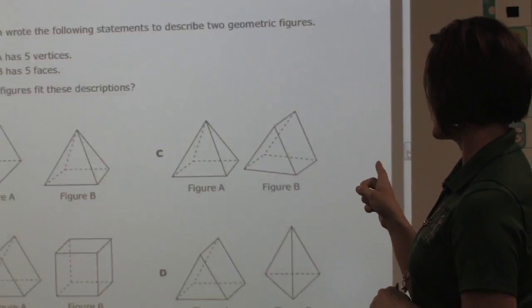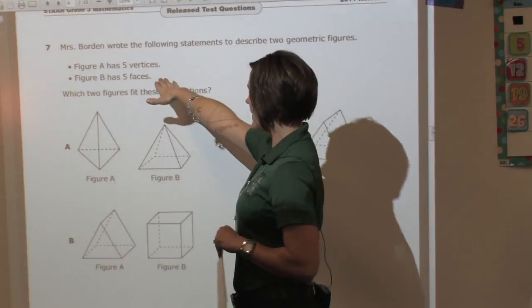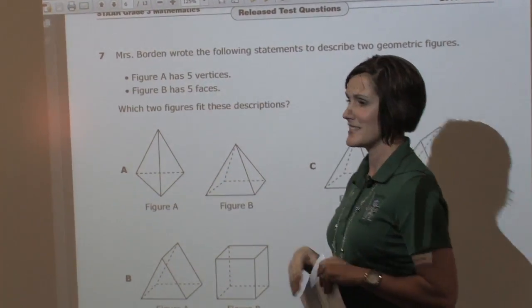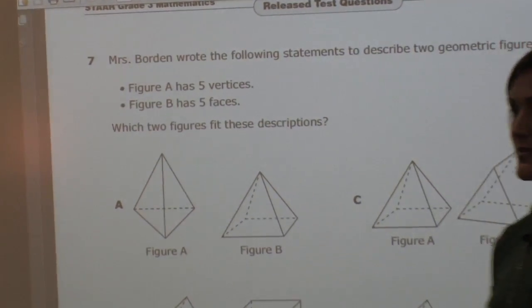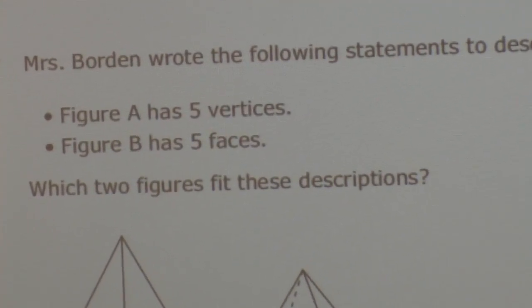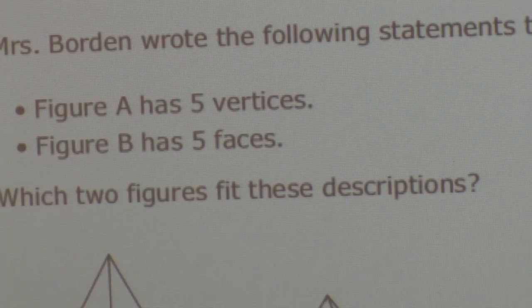Here's one I like — they have a figure that has five vertices and five faces. It's all those math terms. I mean, they're already bombarded with a lot of information — they have to remember what a vertex is as opposed to what a face is.